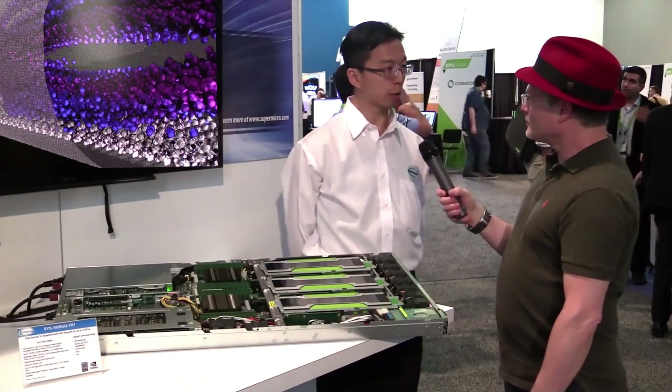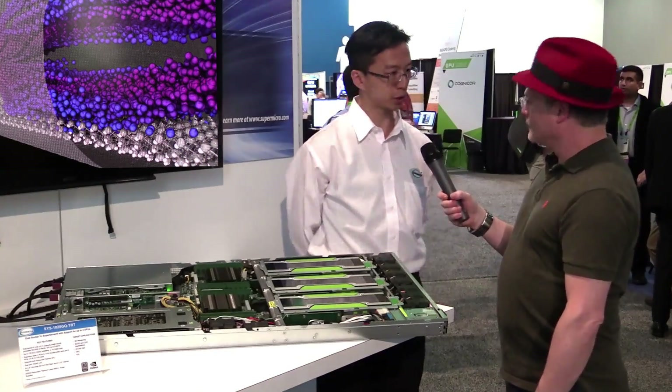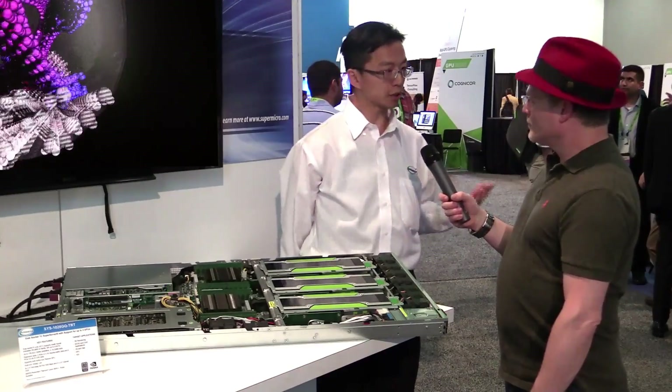Well, Supermicro is a server company that provides a wide range of products, including GPU servers as well as storage and racks. We provide overall solutions to the entire HPC market.